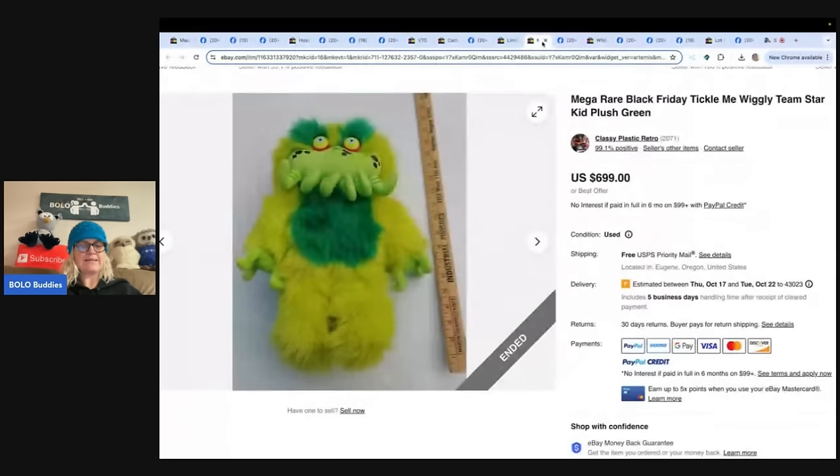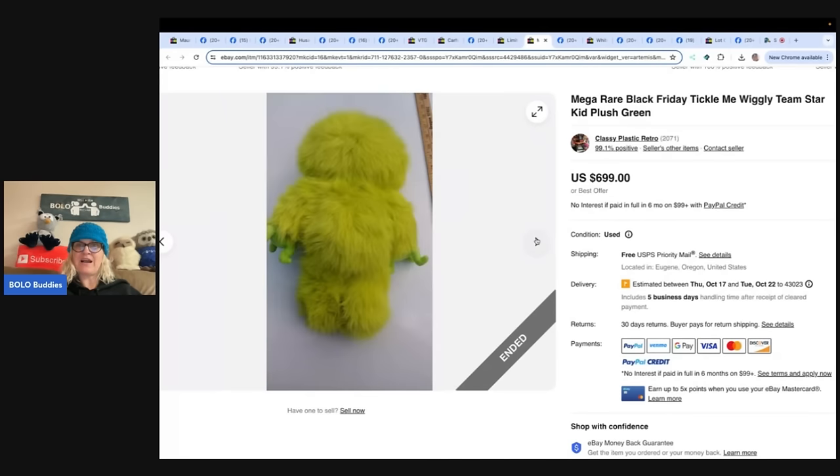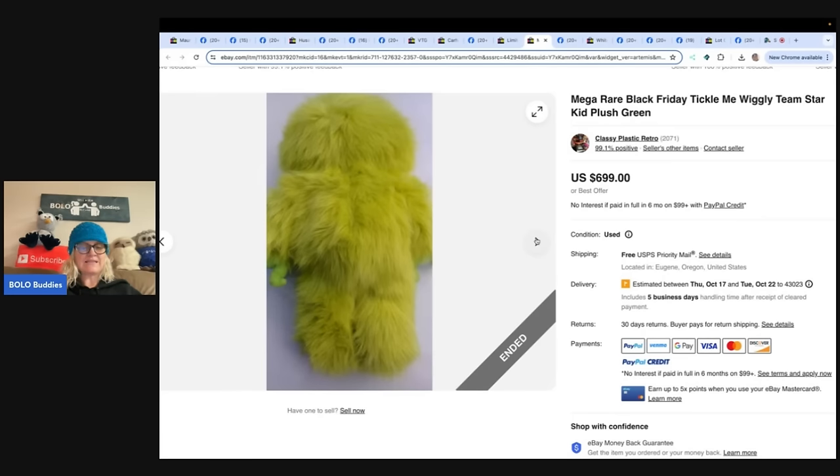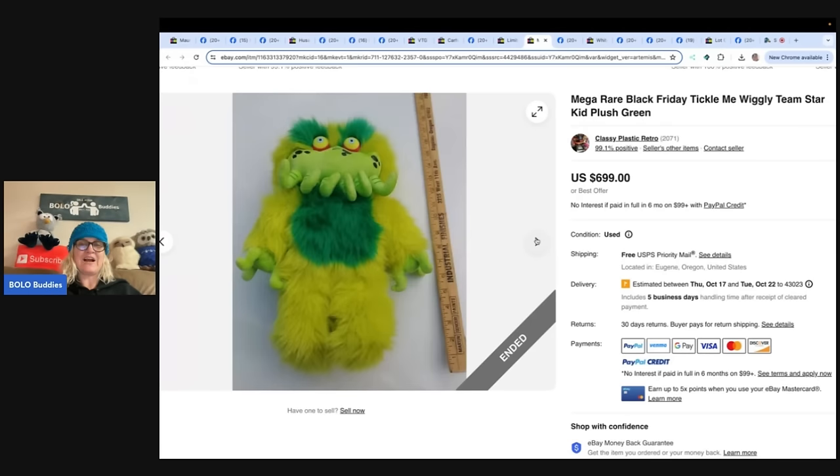Look at this monster — purchased at St. Vincent de Paul thrift store for $20 and sold in less than 24 hours. The eBay store is Classy Plastic Retro. It is a mega rare Black Friday Tickle Me Wiggly Team Star Kid plush in green. She listed it for $699 and took a best offer of $350 — but that's still fabulous. $350 for a plush stuffed animal sold in less than 24 hours. She probably could have gotten more for that.